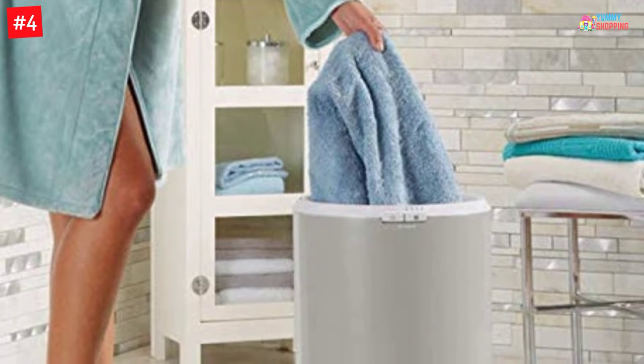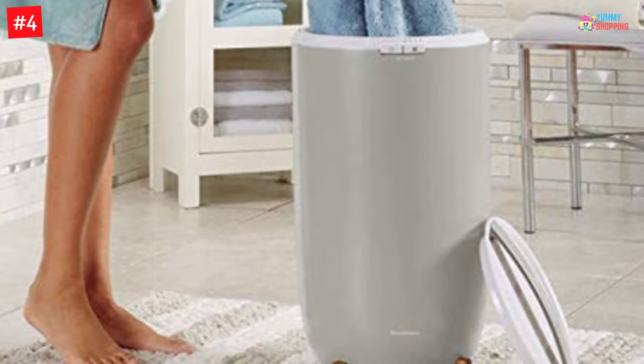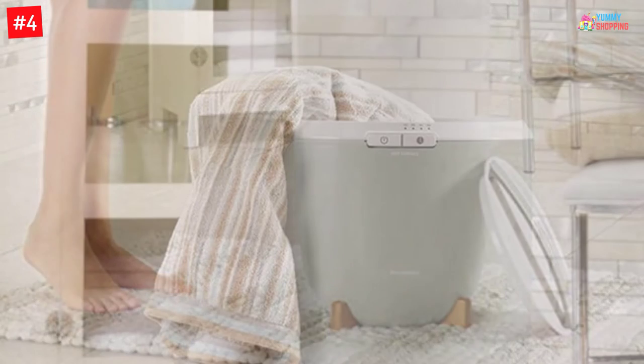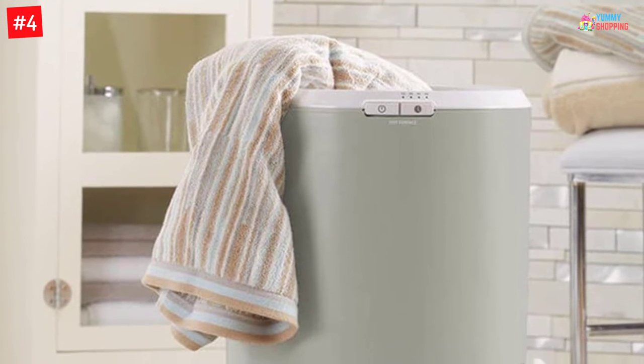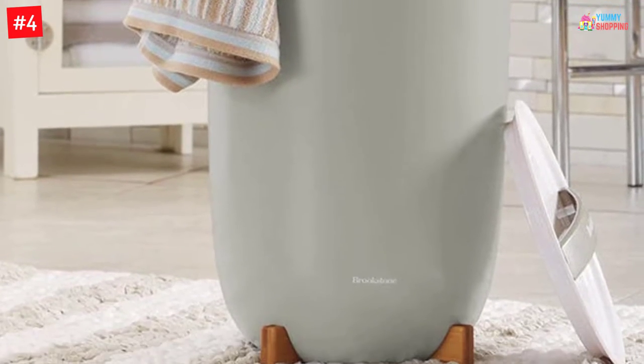The features of this towel warmer include a two-button control panel for easy operation with warmer on/off options and heat timer selection. It can accommodate 240 by 70-inch bath sheets at the same time. It has a space-saving design for easy storage, and you can plug the cord into a standard 120-volt AC outlet.